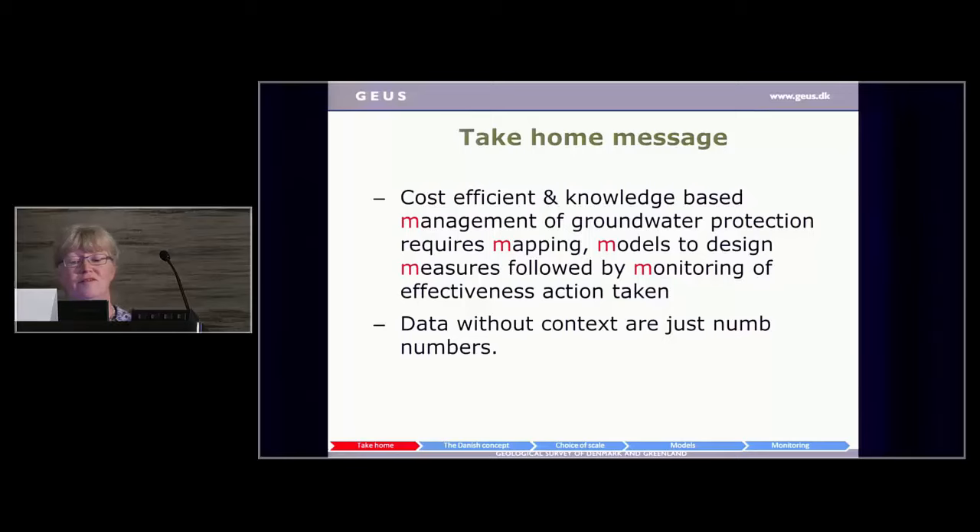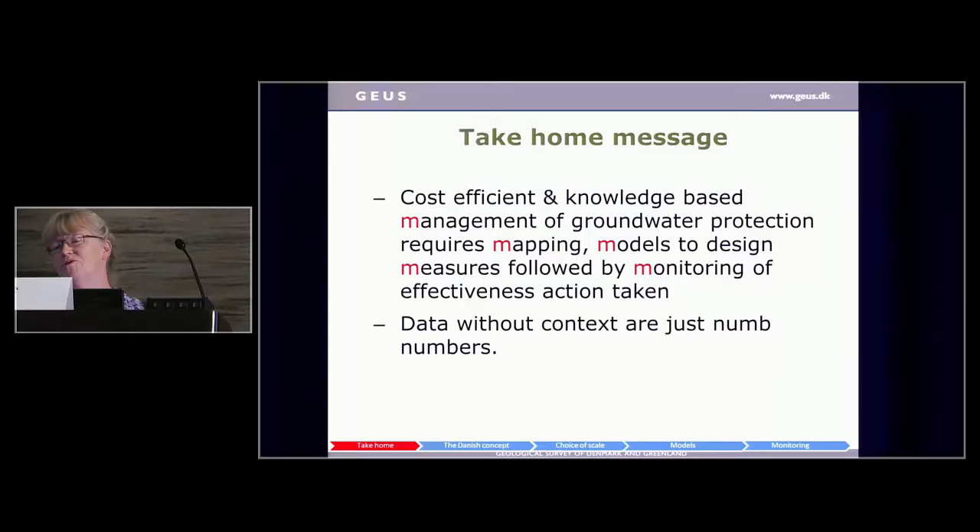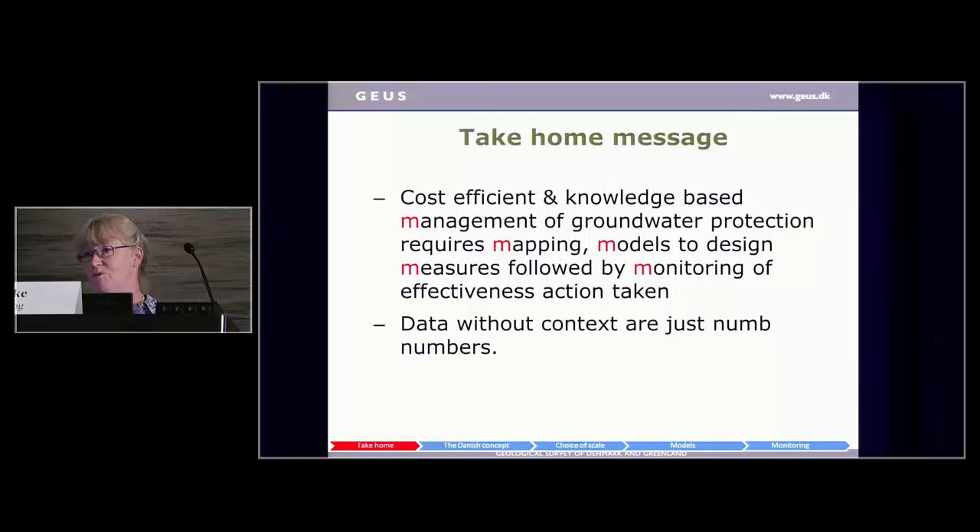The other take-home message is that data without context is just numbers. This has been extremely relevant after the previous speaker, because the number 47 in nitrate says virtually nothing at all. You have to have metadata to tell where, when, and how. But you also have to have some system understanding — what part of the system did you take the sample in, some conceptual model about what's going on — to actually say you have knowledge from that number. A number is nothing in itself.